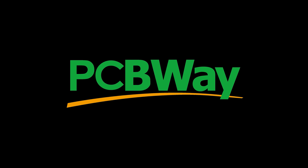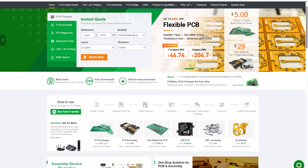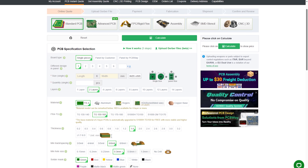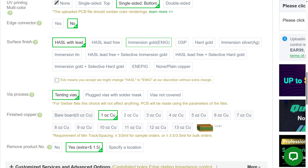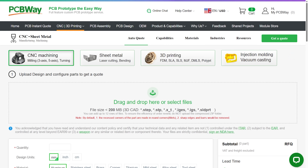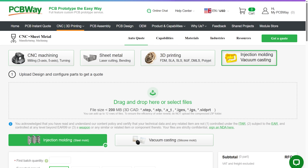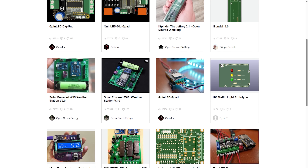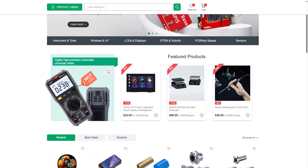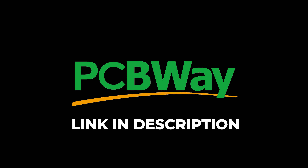A big shout out to today's video sponsor PCBWay. Are you somebody who needs custom parts quick? PCBWay makes it ridiculously easy with their instant quote tool — just upload your Gerber files for the PCB and you are ready to go. The customization on this website is unmatched. They don't just do PCBs either; they offer CNC machining, 3D printing, sheet metal fabrication, and even injection molding. Check out their shared projects and online shop packed with community builds and parts ready to order. Hit the link in the description and give it a try.